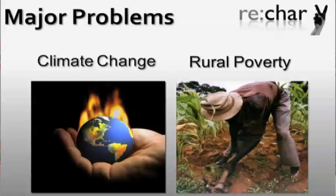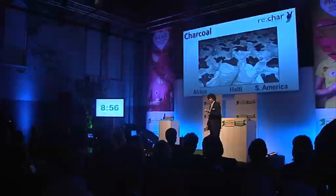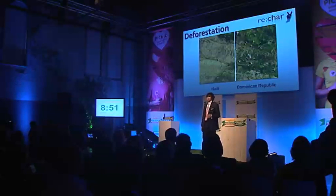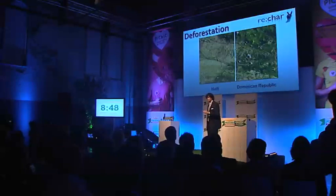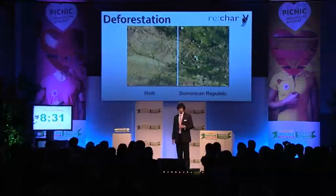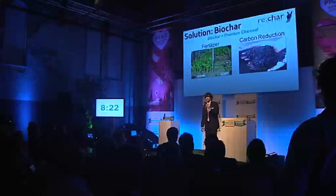ReChar is trying to solve the two greatest challenges facing the world in the coming century: climate change and rural poverty. In places like Africa, Haiti, and South America, up to 80% of people use charcoal on a daily basis for cooking and heating. Traditionally, charcoal is made from wood harvested illegally, which leads to massive deforestation, and it's only going to get worse if we don't do something. Deforestation is responsible for around 10 to 12% of worldwide CO2 emissions. At ReChar, we believe the solution is a product called BioChar.